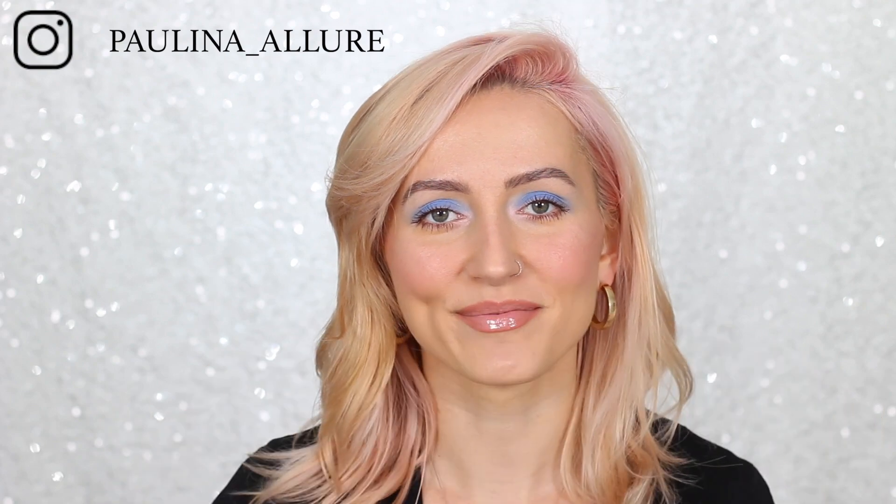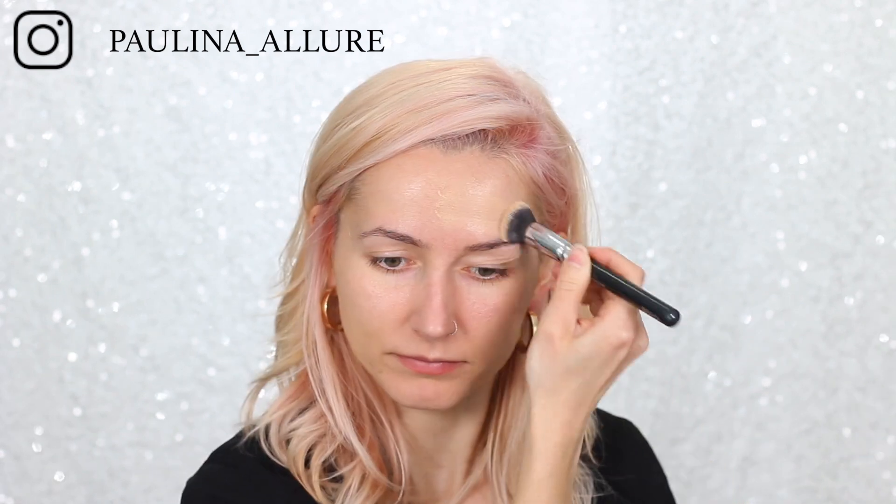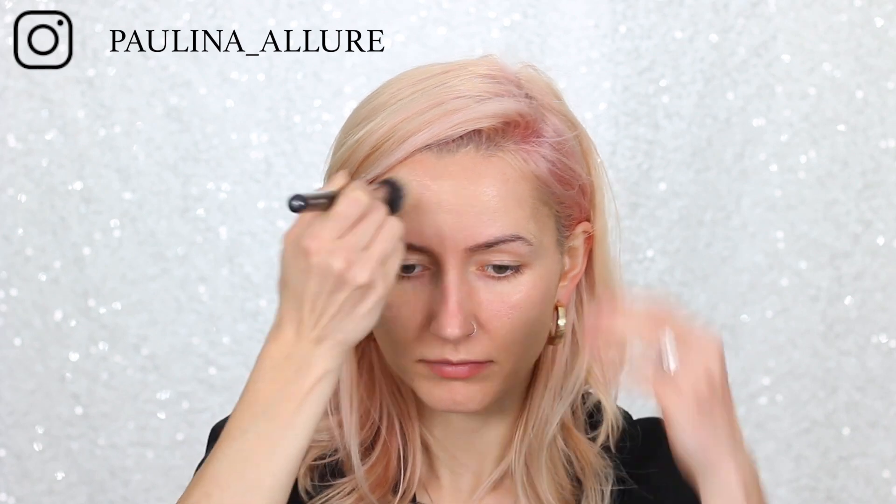First thing I'm gonna do is use this BH Cosmetics foundation to even out the skin and have a nice base. This is an all-time favorite of mine. I really like this foundation because it's super buildable — it's not matte, it's not dewy, it's kind of just a perfect natural finish that gives a healthy glow. I'm on the oilier side and this foundation is awesome — I'm on my third bottle, so that should tell you something!